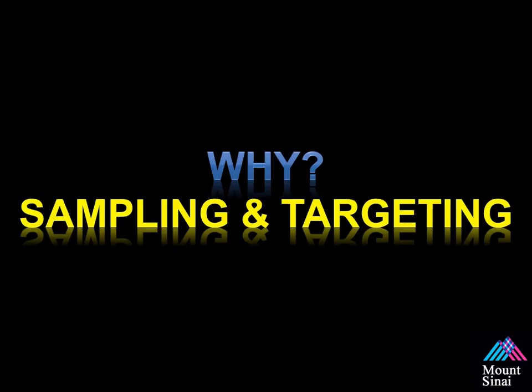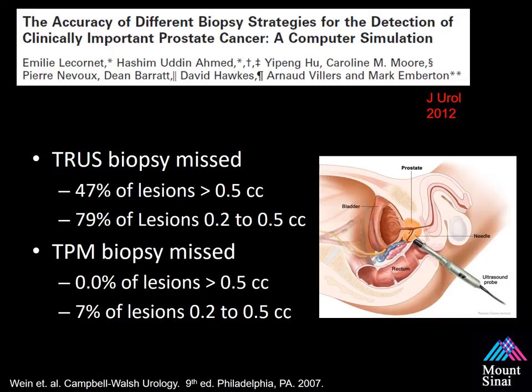Why does this occur? I think it has a lot to do with sampling and targeting. Dr. Emberton and the group from UCL wanted to answer this question. They used whole-mount histopathology and computer modeling to determine how well a trans-rectal ultrasound guided biopsy performs in the most optimal fashion — detecting lesions greater than 0.5 cc's, lesions 0.2 to 0.5 cc's — and compared this to trans-perineal mapping biopsies.